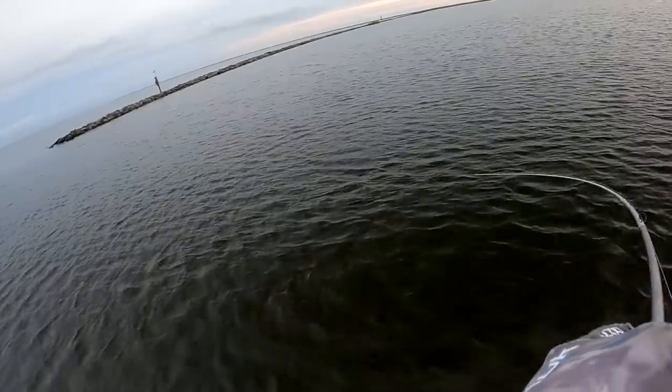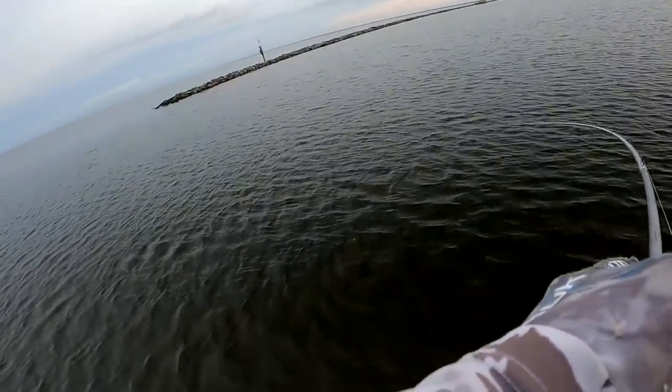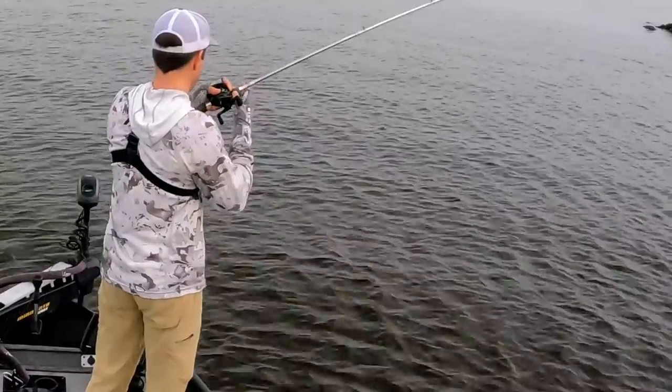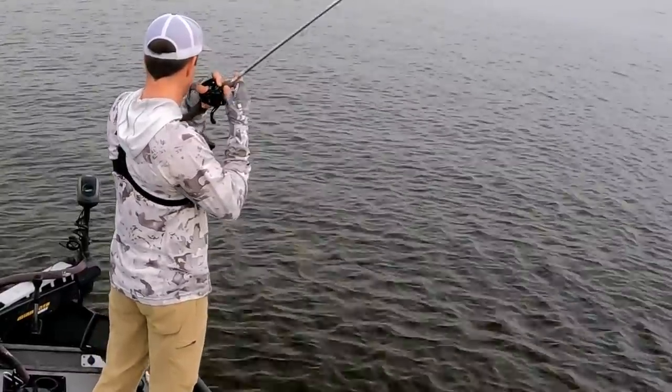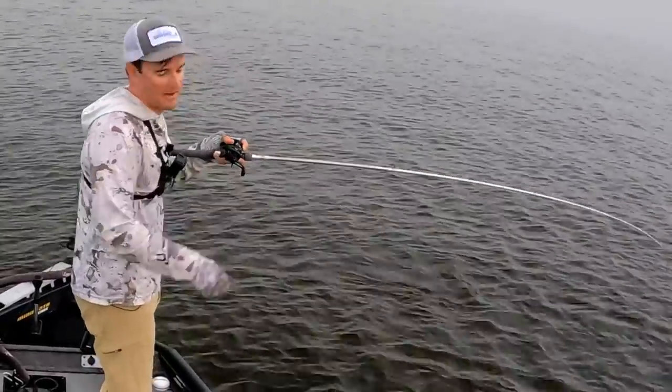Oh, that feels awesome — that's what I came here for! Oh god, this is a trout... it's an absolute freak, it can't be a trout. It's a freaking redfish — of course it's a redfish.